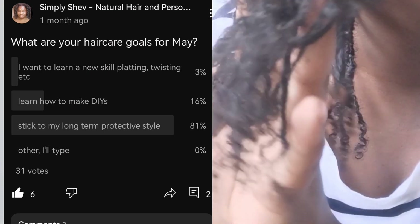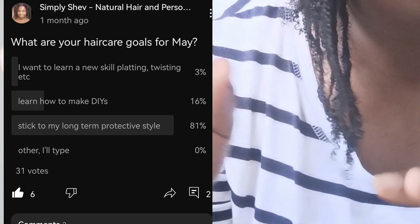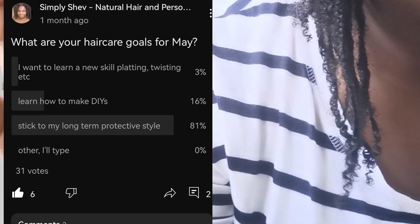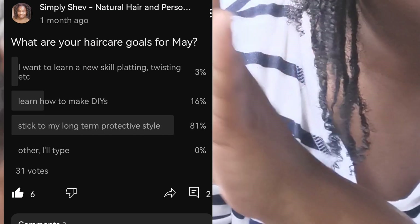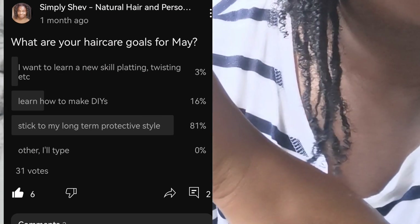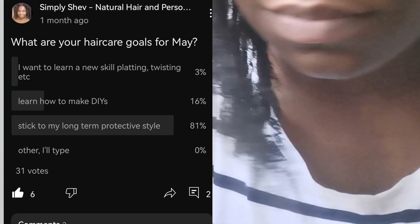This poll from May asked what hair care goals you have: 3% wanted to learn new skills like plaiting and twisting, 16% wanted to learn how to make DIYs, but 81% wanted to learn how to stick to a long-term protective style. I hope this channel, with my mini twist playlists, mini braids how-to workbook, and all my challenge playlists, is giving you motivation. I've even got a 22-week challenge for extreme long-term protective styling.